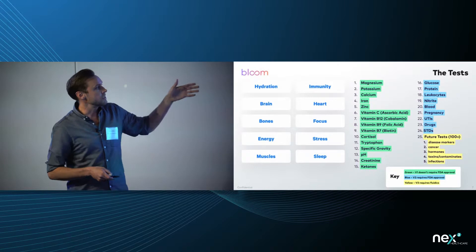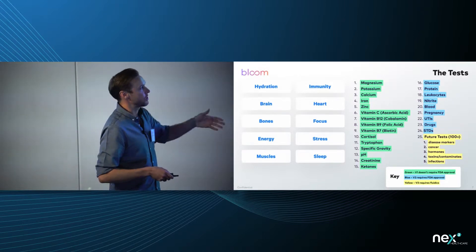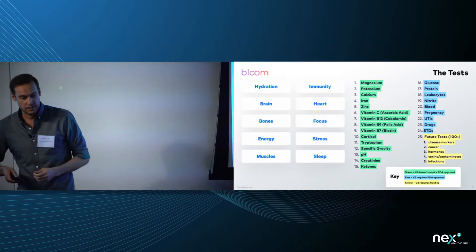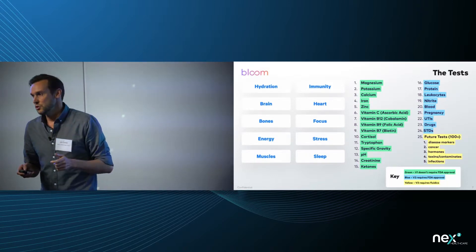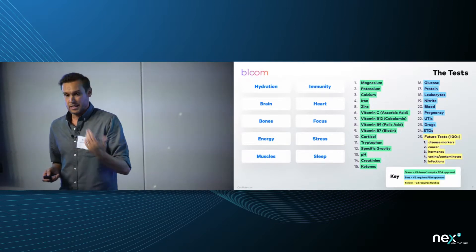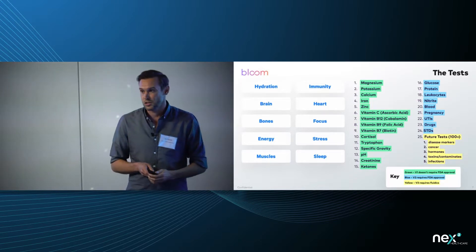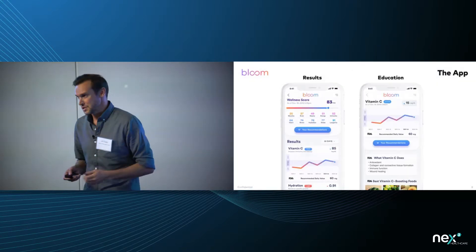Version one will have about 15 different tests — general health and wellness markers including minerals, vitamins, cortisol for stress, specific gravity, pH, creatinine, and ketones. The second level of tests, shown in blue, will be added once we get FDA approval. We're working with Next Cubed on this — they have an amazing advisory board including former FDA COO John Norris, and we hope to finish that approval process by next year.